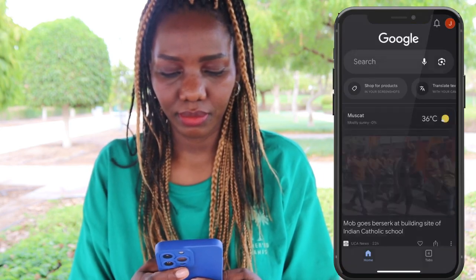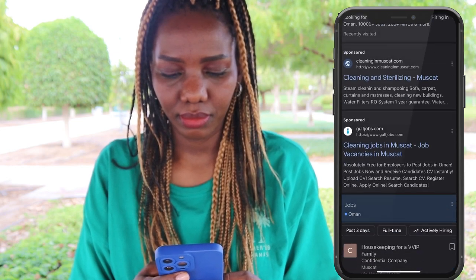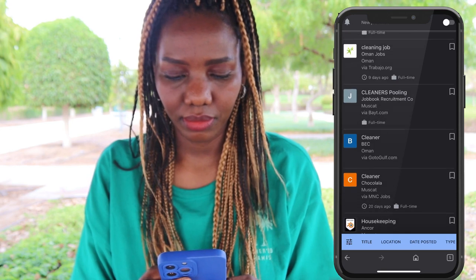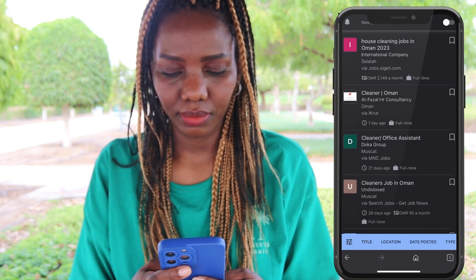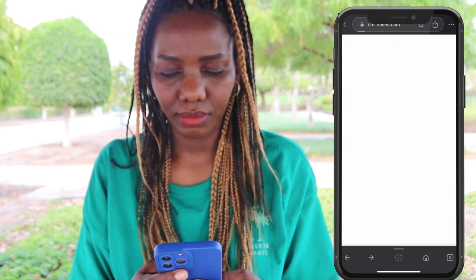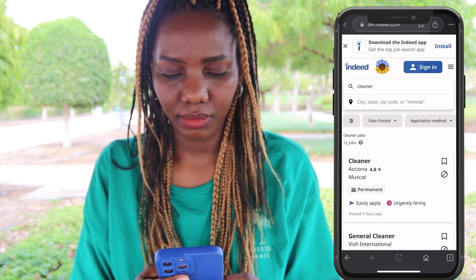On your search engine, type 'cleaning jobs in Oman' — this covers both cleaners and cleaning supervisors. You can see many results. There is another website you can check: Indeed. Type 'cleaners' there and you'll see results. Try both platforms and apply to as many companies as you can.